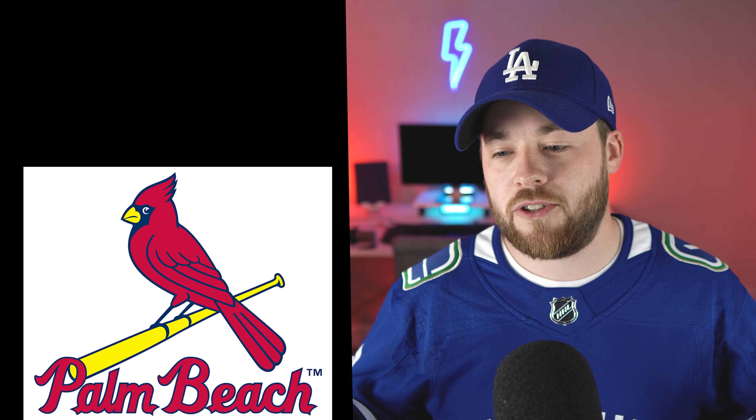Number 11, for the exact same reason, the Blue Jays. This is just the Blue Jays logo with a different city or town put on it. That's it. Number 10, the Lakeland Flying Tigers. Even though this is quite low, it's still not a bad logo. It has very late 50s, 60s car emblem vibes going on here.